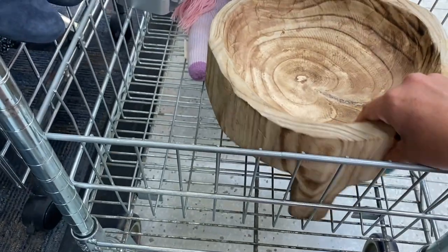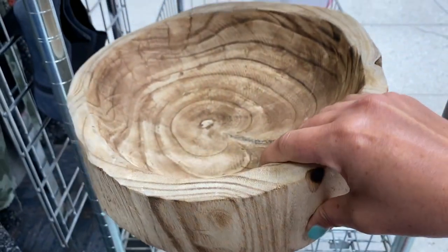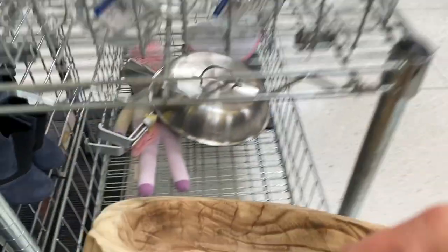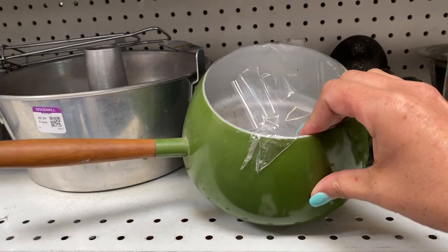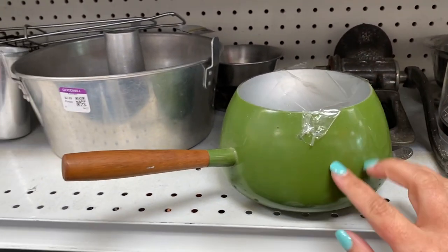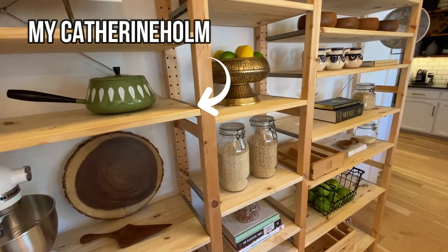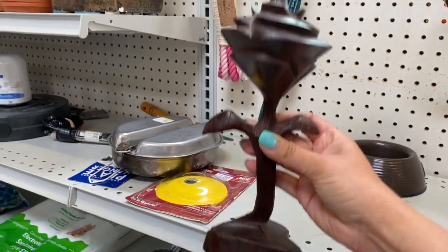I'm looking for pieces for my outdoor entertaining area, and I think this is going to be perfect to put food in — it would work great with chips, vegetables, and fruit. It is $19.99, which is a little bit steep for Goodwill, but it's a beautiful piece of carved wood and it's exactly what I've been looking for. I also have a lot of customers that collect ironwood, so I'm going to grab this rose — it is only $6.99.